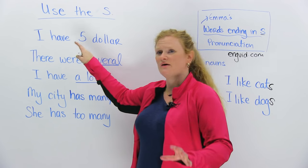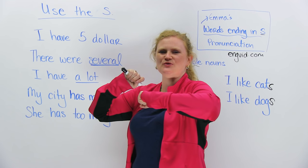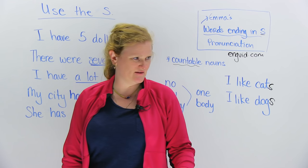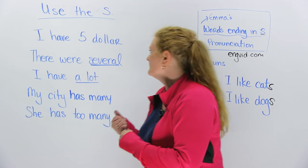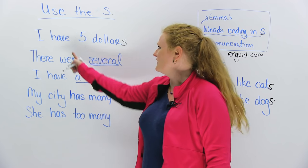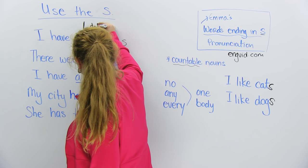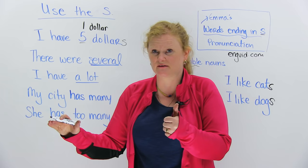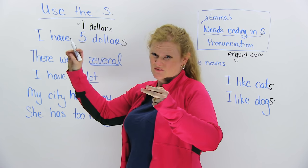I hear this all the time. I will ask someone, 'Wow, cool shoes — how much were they?' And they say '$40.' Because dollars are countable, you have to put the S. It's not '$40,' it's '$40.' So, 'I have $5.' Now, if you only have one of something that's countable, that's okay — you don't need the S. For example, 'I have one dog' — I don't put the S. But as soon as you have two, you need to put the S.